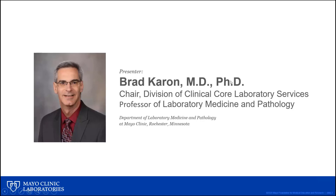Hello, I'm Brad Caron, Chair of the Division of Clinical Core Laboratory Services at the Mayo Clinic in Rochester, Minnesota. I've been a conference organizer and presenter at our annual Phlebotomy Conference for more years than I care to remember, and I'm also co-director for our Laboratory Services or Phlebotomy group here at Mayo Clinic Rochester.